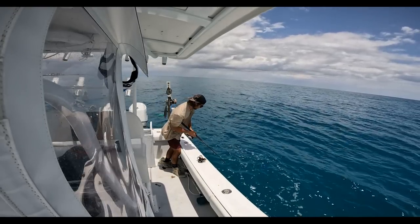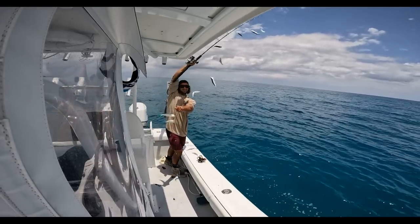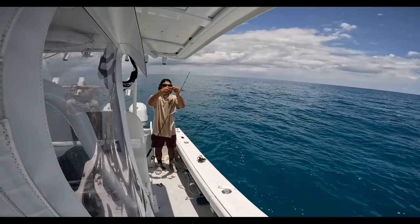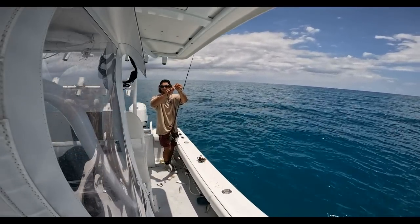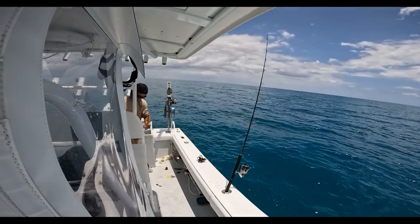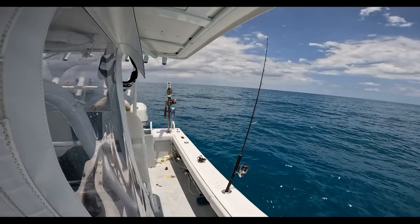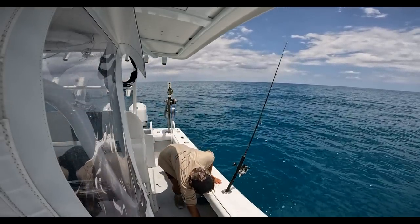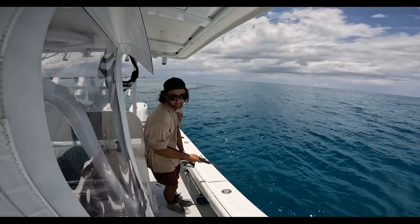Strong, strong like you've never seen before, boys and girls. Are you just loading up the boat? Yeah, why not? Dude, I'm going to black out the floor and just pen them up.